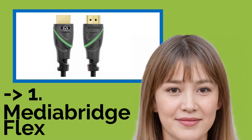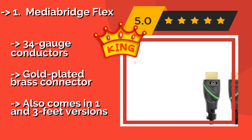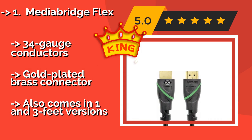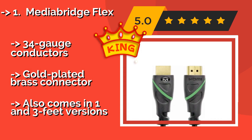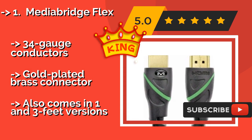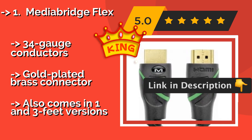The best overall pick is the Media Bridge Flex. Most consumers will be satisfied with the Media Bridge Flex, which is capable of transmitting an uncompressed 4K signal at 60Hz. It's not terribly thick, so it's relatively pliable, and a 6-foot length costs only about $10. It features 34-gauge conductors and gold-plated brass connectors, and also comes in 1 and 3-foot versions.